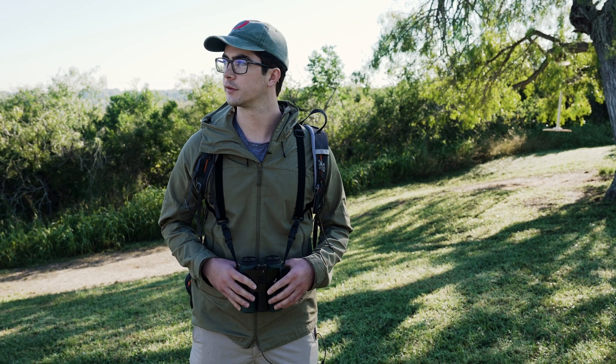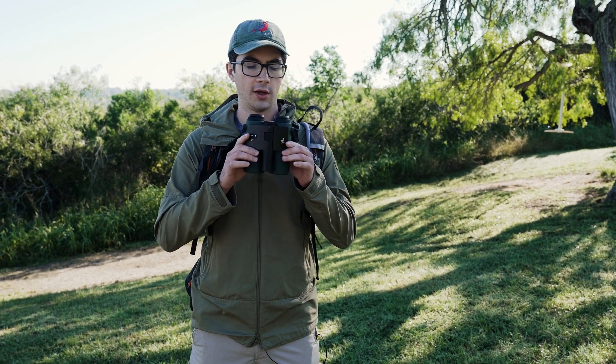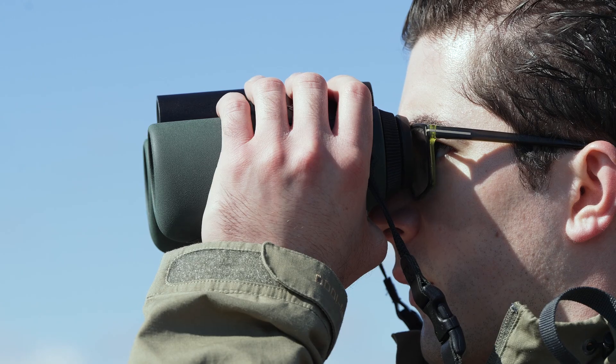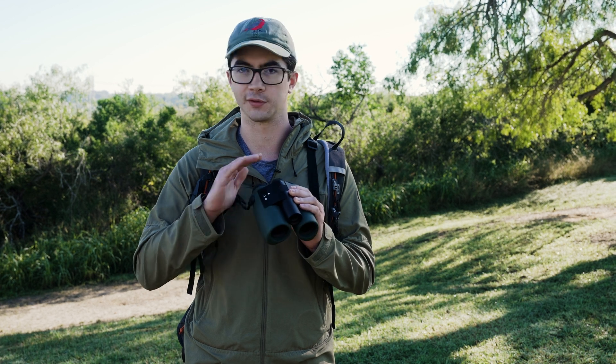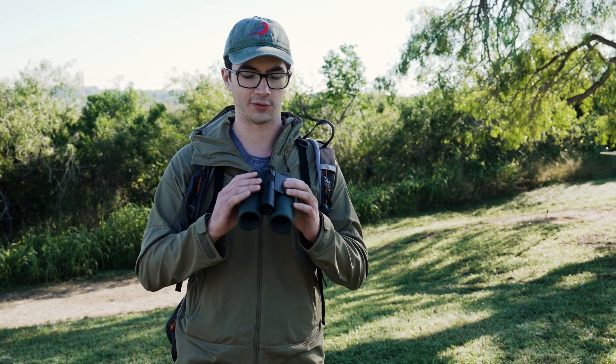My name is Pete Young, I'm the sales manager at Optics for Birding, here at this exclusive launch event for the Swarovski Optic AX Visio. It might look just like a weird pair of binoculars, but believe me it does quite a bit more. It's being branded as the first smart binoculars, and I think it very much fits the name because it can do all sorts of things that regular binoculars cannot even think of doing.